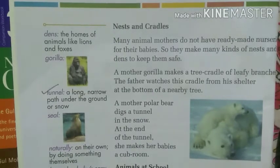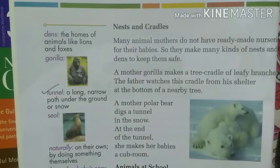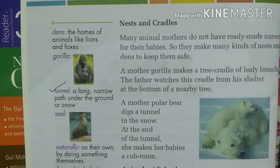Nests and Cradles: Many animal mothers do not have ready-made nurseries for their babies, so they make many kinds of nests and dens to keep them safe. A mother gorilla makes a tree cradle of leafy branches — a cradle being a bed for the baby. The father watches this cradle from his shelter at the bottom of a nearby tree. So if the mother is not available, it is the duty of the father gorilla to protect the baby.